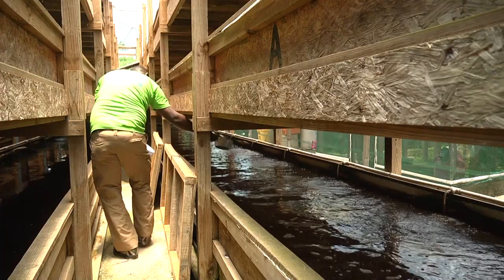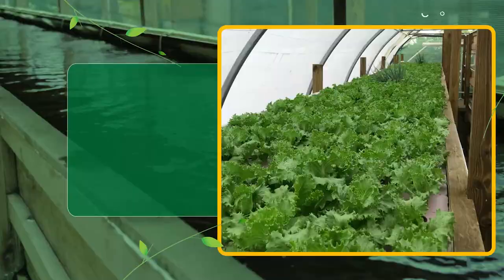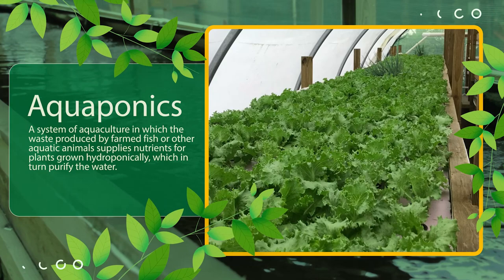Aquaponics is basically a combination of fish and plants in the same system. The 'aqua' comes from aquaculture, where you grow fish, and the 'ponics' comes from hydroponics, where you grow plants in water. The fish waste provides nutrients for the plants, and the plant roots in turn filter the water for the fish. It creates its own ecosystem where pretty much one supports the other. Any chemicals used on the plants affect the fish, and any chemicals or steroids used on the fish affect the plants — so it's a fully organic system.